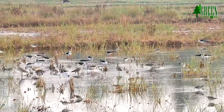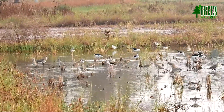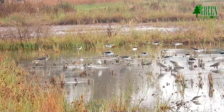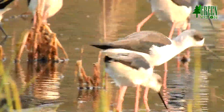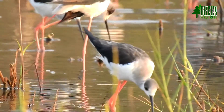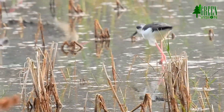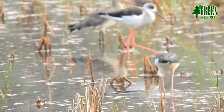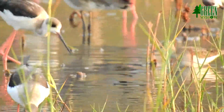The breeding habitat of these stilts is marshes, shallow lakes, and ponds. Some populations are migratory and move to ocean coasts in winter, while those in warmer regions are generally resident or short-range vagrants.